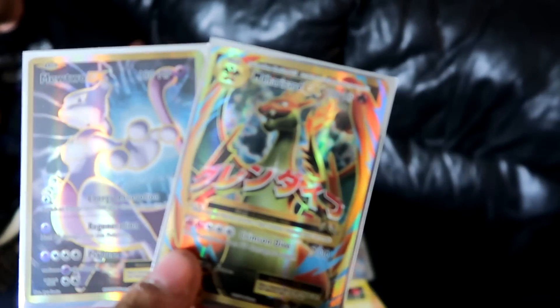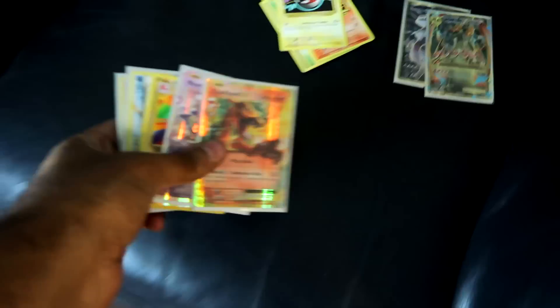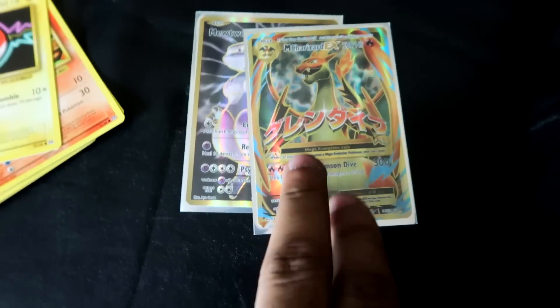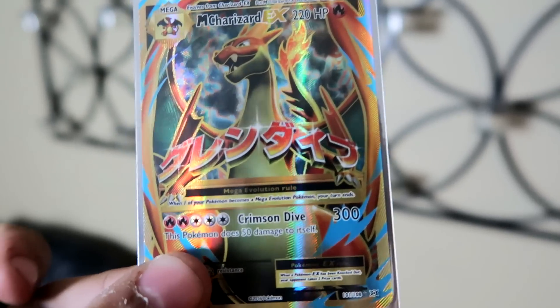I opened it and told them — as soon as I got the Mewtwo I was like, that right there makes the whole box worth it. And then he said, 'Watch, you're gonna get the Charizard.' He literally predicted it, and then boom — right here. That is absolutely freaking incredible. I've never been this happy opening up Pokemon cards. The Full Art Mega Charizard EX — this card that all kinds of YouTubers are going for — I finally have my own.